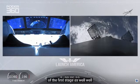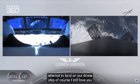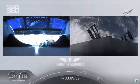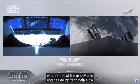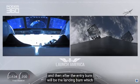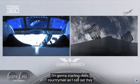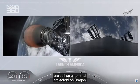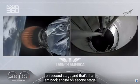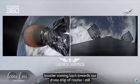On your right screen you can see that first stage with the grid fins deployed, making its way back to attempt to land on our drone ship, Of Course I Still Love You. We're about a couple minutes away from the entry burn — that's where three of the nine Merlin engines ignite to help slow the vehicle down as it reenters back into the Earth's atmosphere. After the entry burn will be the landing burn, which is just a single engine burn. Dragon SpaceX nominal trajectory. They are still on a nominal trajectory on Dragon — that MVAC engine on the second stage visible on your left screen. On your right screen is that first stage booster coming back towards our drone ship.